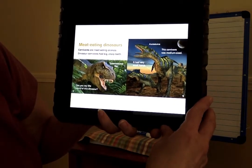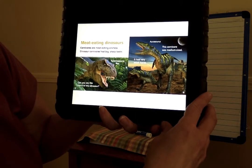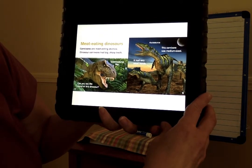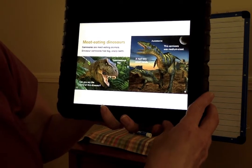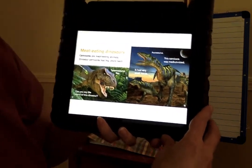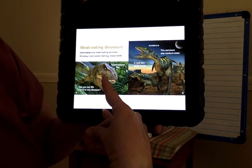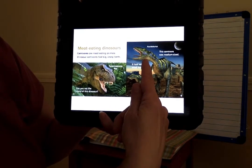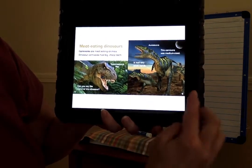Meat-eating dinosaurs. Carnivores are meat-eating animals. Dinosaur carnivores had big, sharp teeth. Can you say the name of these dinosaurs? I don't know if I can. Tyrannosaurus rex. Looks like occhiosaurus. These carnivores were medium size. It had very small hands in the front.